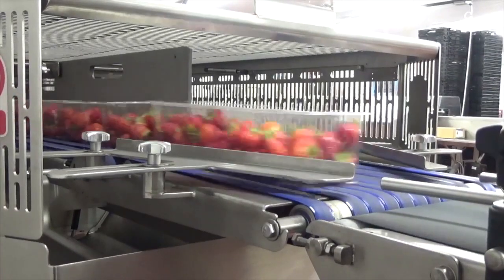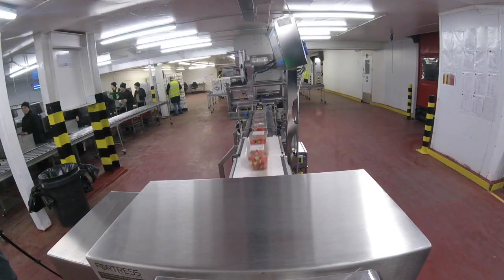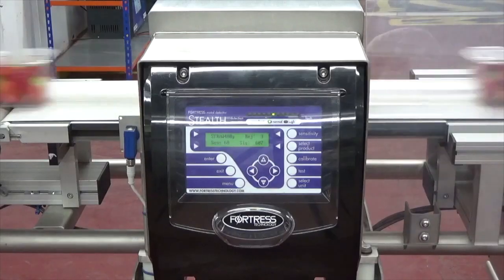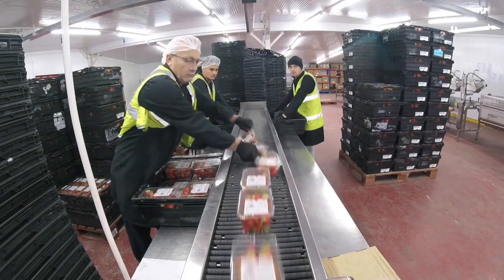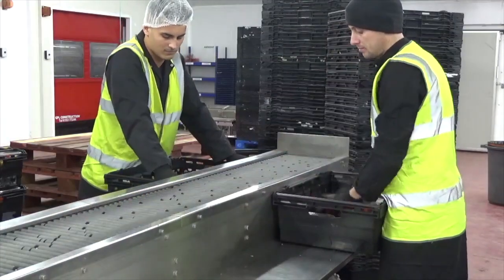The fruit goes through the heat sealer, and at the end of the line runners collect the punnets already sealed and put them into trays or boxes, depending on the customer. When a pallet is ready, it goes into the dispatch fridge.